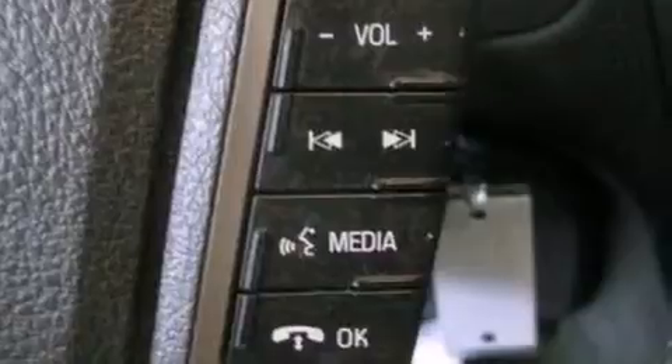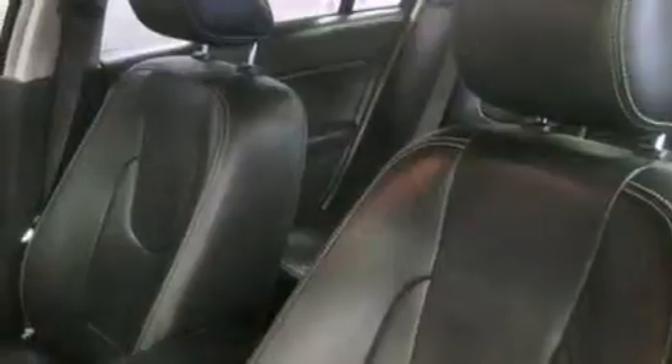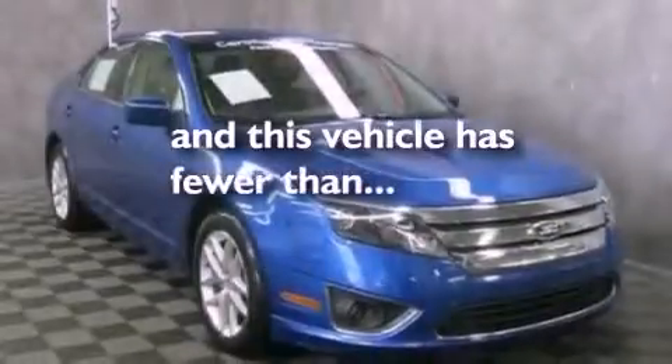The following features are also included: air conditioning with automatic climate control, a split folding rear seat, cruise control, a six-speaker audio system, leather seats, a four-wheel independent suspension, a passenger side vanity mirror, dusk-sensing headlights, heated side view mirrors, and this vehicle has less than 49,000 miles.